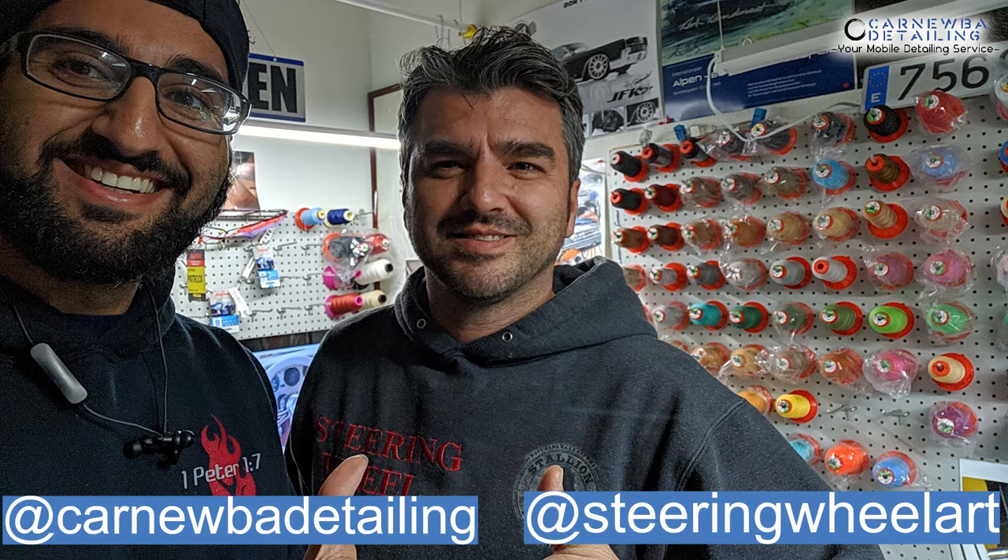I really hope you enjoyed the video. I know this is mainly a detailing channel, but I am a business owner, and the most important part for me is my community and the people I work with and run into on a daily basis. Adrian has such a large passion and so much love for his craft, I just had to share it with you guys. So make sure you give him a follow on Instagram, check out his website and the services he offers. He does some amazing things with steering wheels. I really appreciate you watching, and have a great rest of the day.